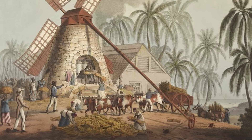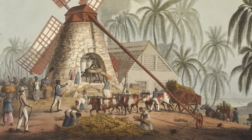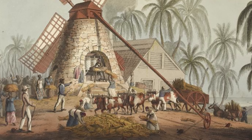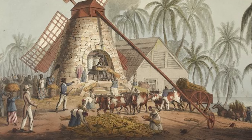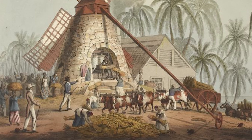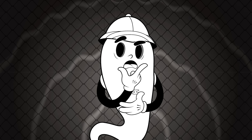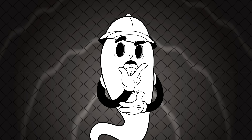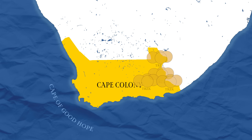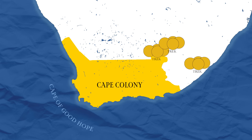The abolition of slavery also caused tension, as the Boers could technically get compensation for their losses, but only in Britain, which of course was not easily accessible in the 19th century — all the more so for a farmer in a remote corner of the world. Boers, particularly those in more remote farmsteads, felt the British did little to protect them from attacks by natives. This resentment caused many Boers to move inland en masse in what became known as the Great Trek.